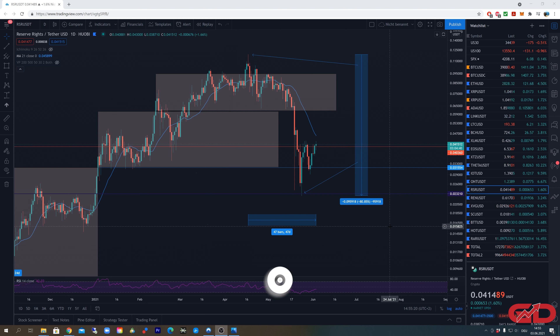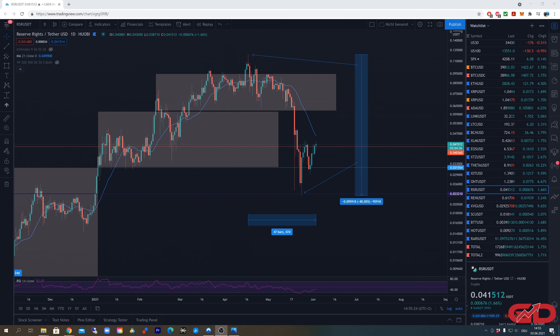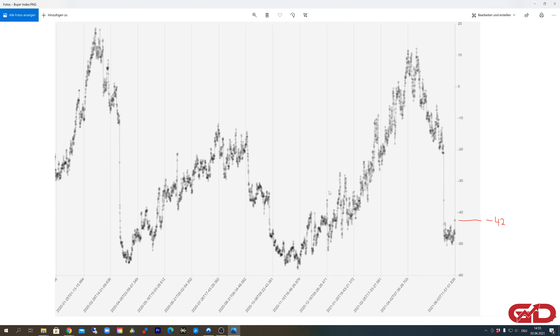Before we get started, make sure to hit the like button and subscribe to this channel so you won't miss out on any future updates. Before jumping into RSR, I want to give a quick update on the general market, in case you haven't already seen this — I published it on YouTube yesterday and also on my Patreon account.